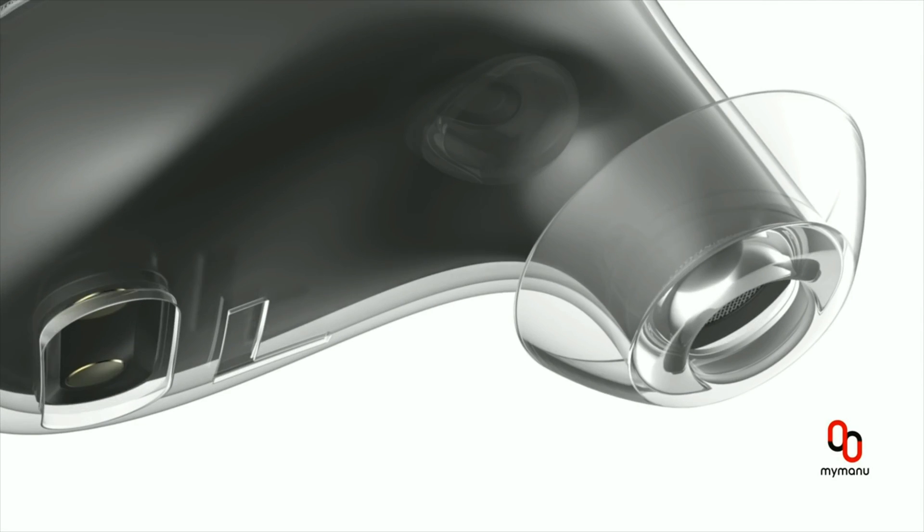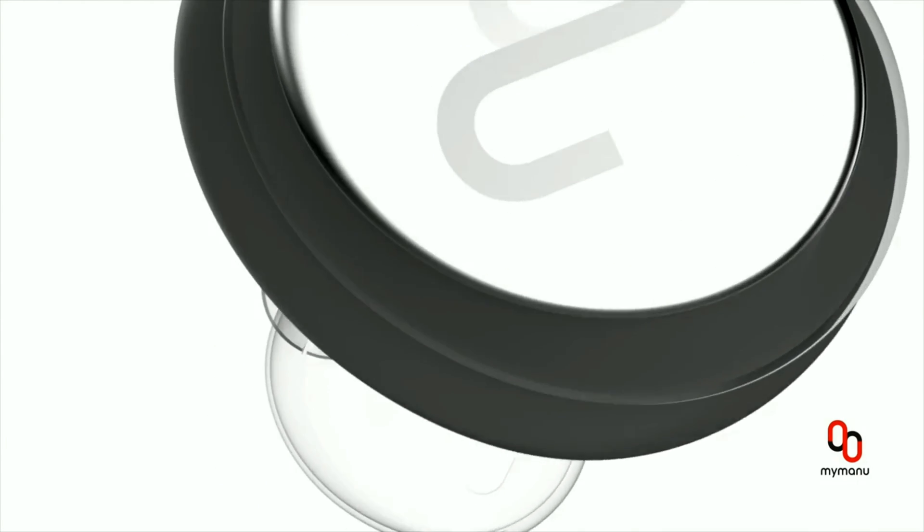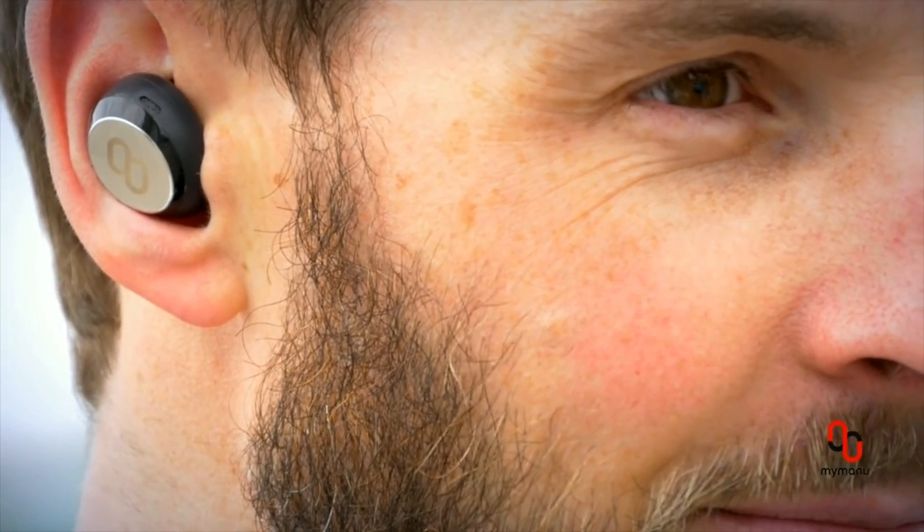It's designed to be highly ergonomic, so you won't experience that telltale soreness that often comes after a day of wearing uncomfortable earbuds.